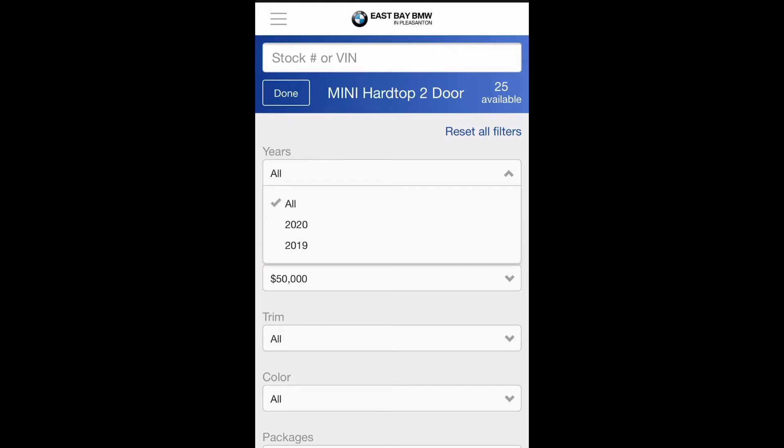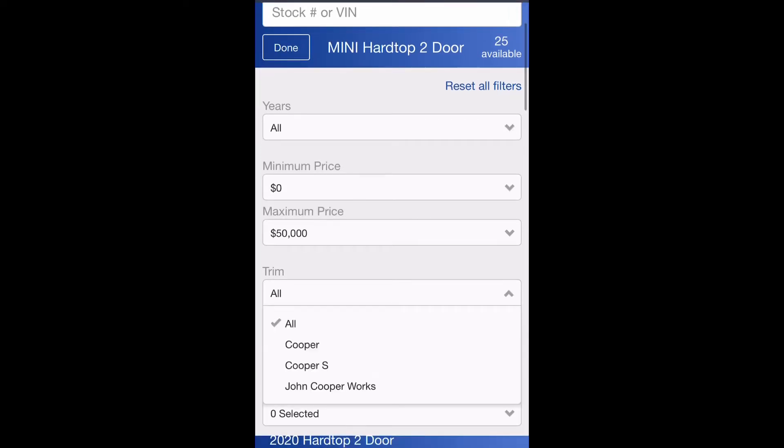Here, you can filter by year, price, trim, color, and packages available on the vehicle.